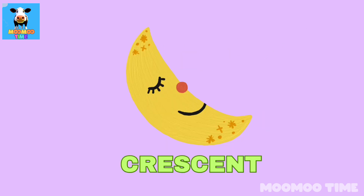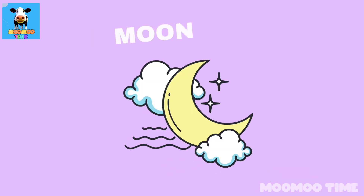Can you name a thing which looks like a present? Egg!